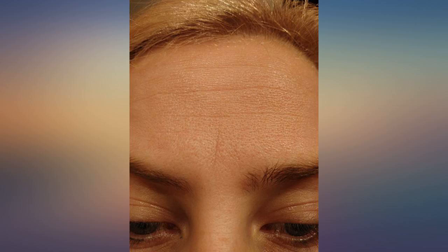I'm 43 and still break out. It cleared up my acne and helped with fine lines. The pic is without makeup.